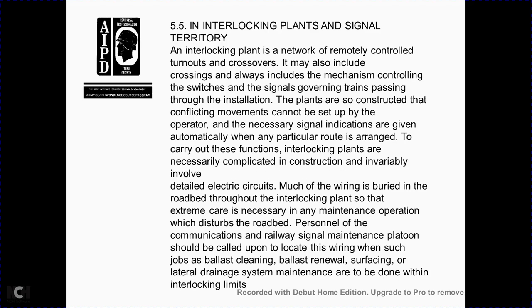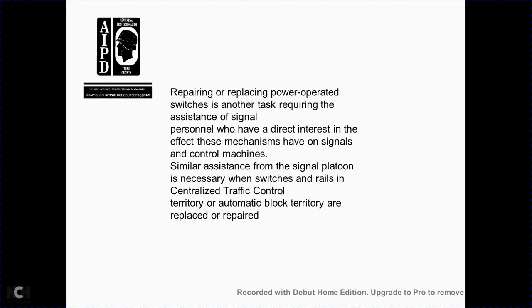Section 5-5: interlocking plans and signal territory. Interlocking plans include remotely controlled turnouts and crossings with mechanisms that control switching and signals to govern trains passing through the installation. The plan is constructed so conflicting movements cannot be set up by the operator; necessary signal indications are given automatically for any particular route. The construction and variables involved in an interlocking plan are complicated, requiring detailed electrical circuits wired throughout the roadbed with extreme care. Railway signal maintenance personnel should be called upon for locating wires and similar tasks. Repairs and renewals within interlocking limits — including repairing and replacing power-operated switches — require the assistance of signal personnel. Similar assistance is also required in centralized traffic control territory and automatic block territory.